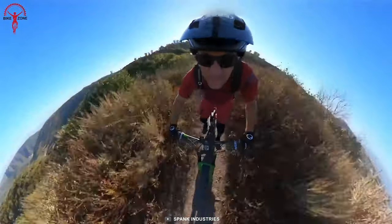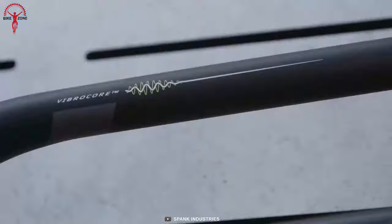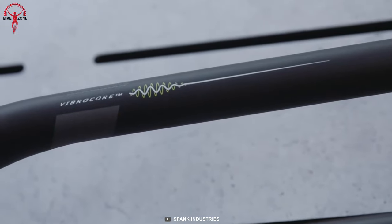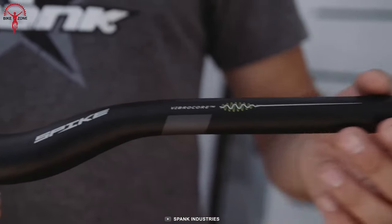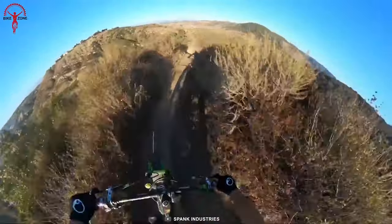This aluminum frame strikes the balance between weight management and responsiveness. Lastly, it has a 5-degree upsweep and a convenient 7-degree backsweep, and these angles help to increase the rider's comfort by reducing high-frequency vibration.